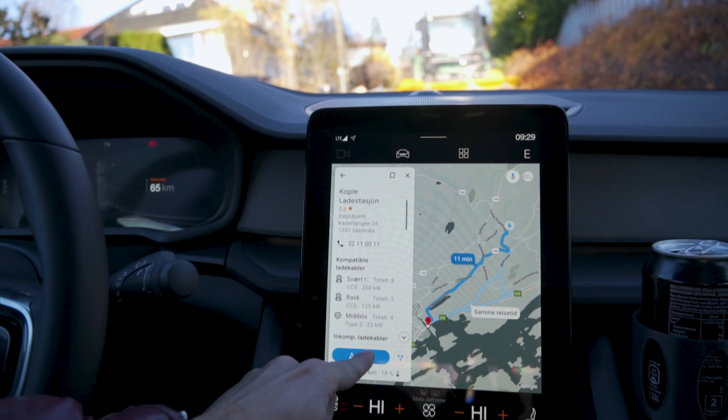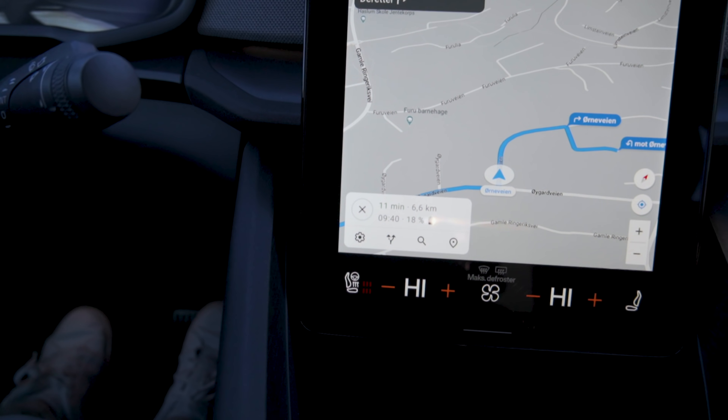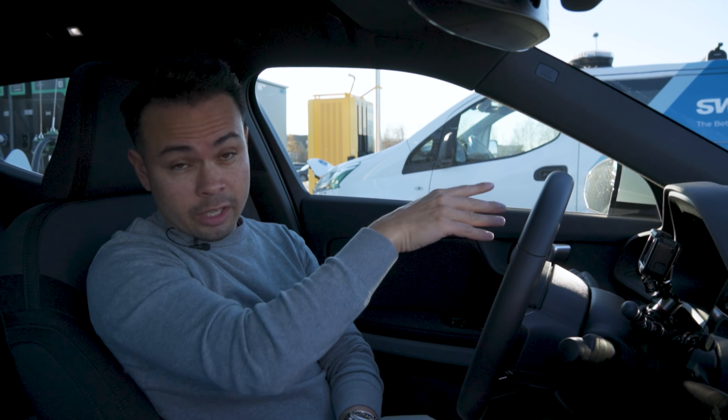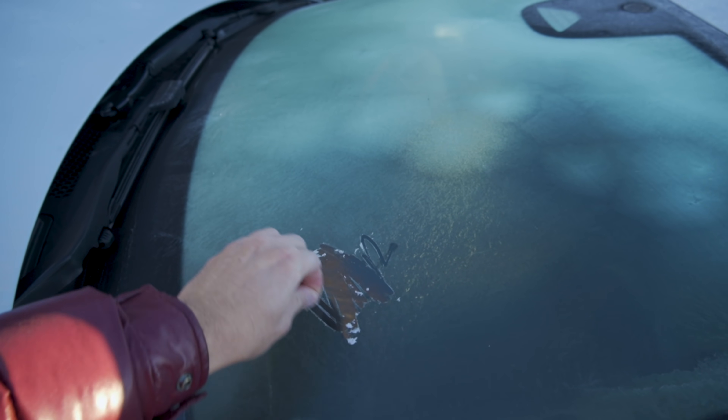Before we came to this charger we put it into the navigation system, which now lets the car preheat the battery. This is a 2022 model with a heat pump, which is an optional extra, but what's not optional is the latest software update — the P1.7. What's relevant for this video is the added preheating: navigating to a DC fast charger like the one right behind me means the car will preheat the battery. It's been very cold today — around zero degrees Celsius, even ice on the windshield — and I've been driving for about 40 minutes, including some motorway, navigating to the charger.